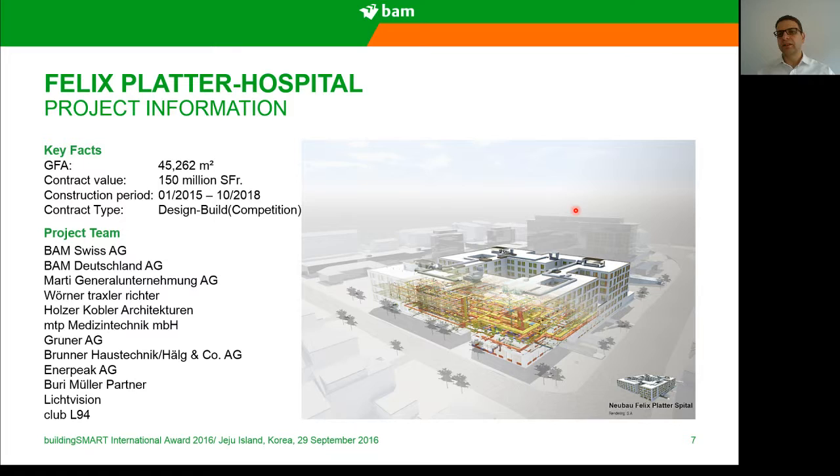About our winner project today, Felix Blatter Hospital — it's a hospital in Switzerland in Basel City. The gross floor area is around 45,000 square meters. Contract value is 150 million Swiss francs. Construction period is from 2015 to 2018. It is a design and build contract starting with a competition. The project team was mainly a joint venture between BAM Swiss, BAM Deutschland, and Marty General Contractor.